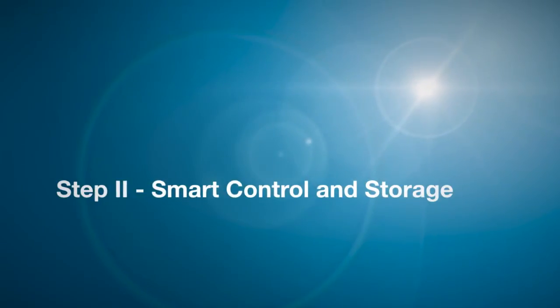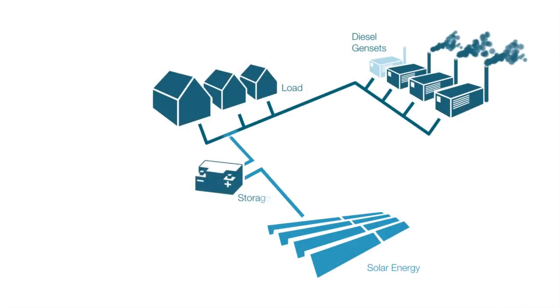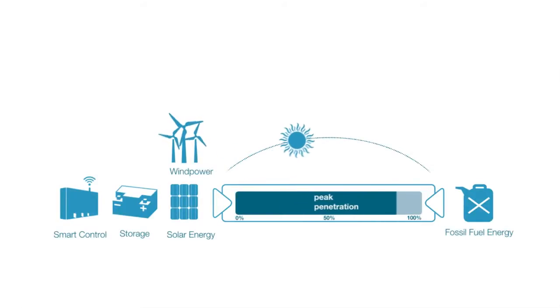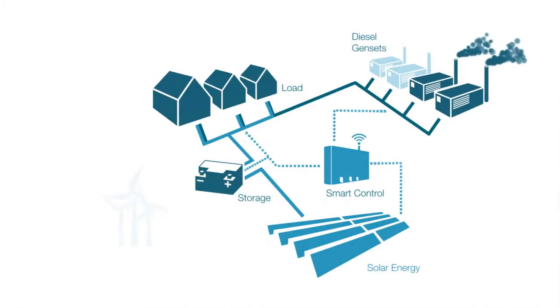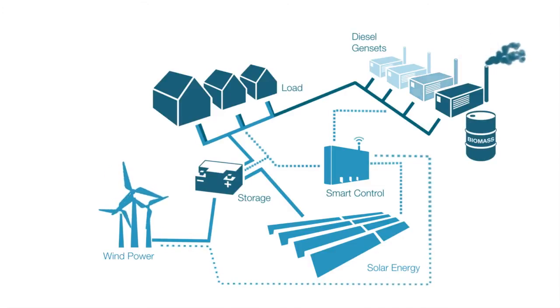Step 2: Smart control and storage — solar and wind power extension, up to 70% of renewable energy share. Through a complex grid controller and a smart storage system, renewable energy could attain a potential of 70% of the primary power. By integrating new energy sources such as solar or wind power, biomass fuel technologies and hydropower systems, we are able to achieve a greatly enhanced level of renewable energy share.